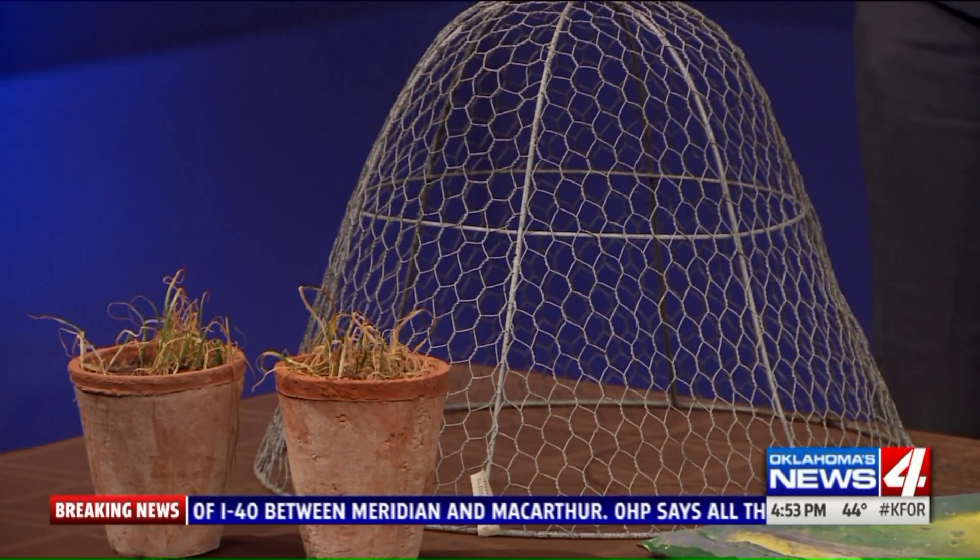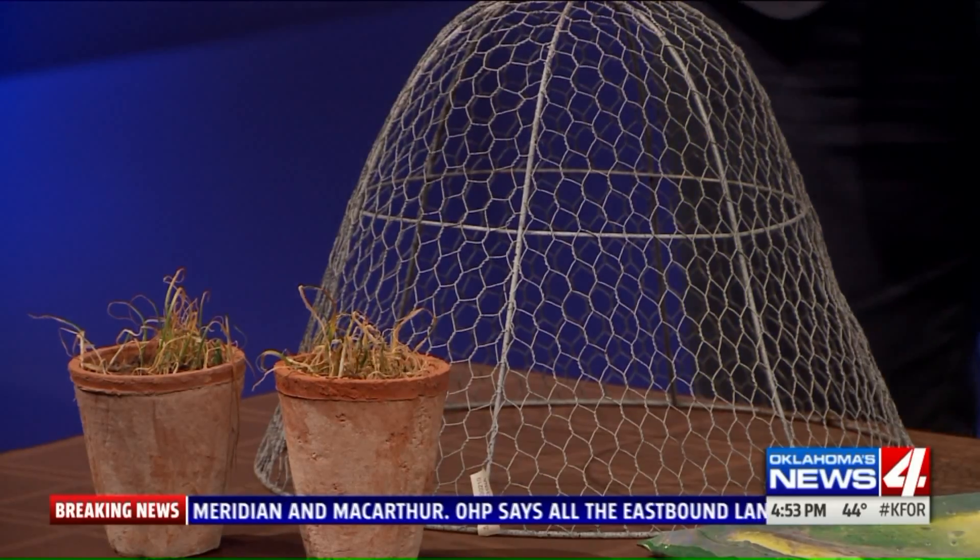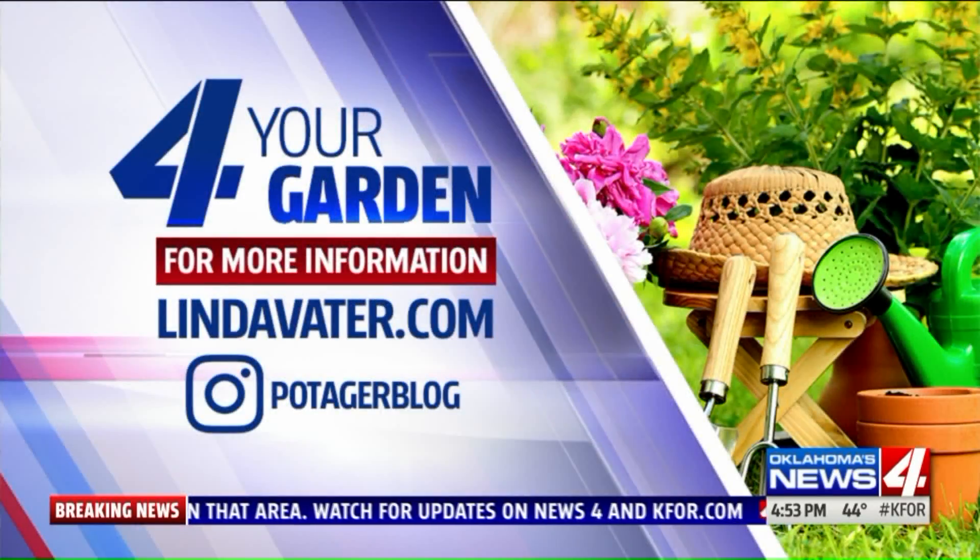She knows what she's talking about. I follow her on Instagram — her yard is unbelievable. Linda, thank you again. I appreciate it. Have a great weekend. Linda is a great source for gardening inspiration. Follow her on Instagram or on her website, lindavater.com. We'll see you next time.